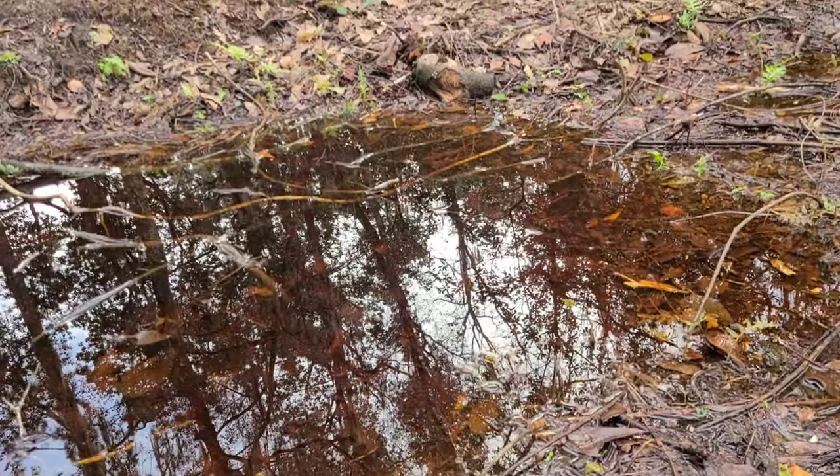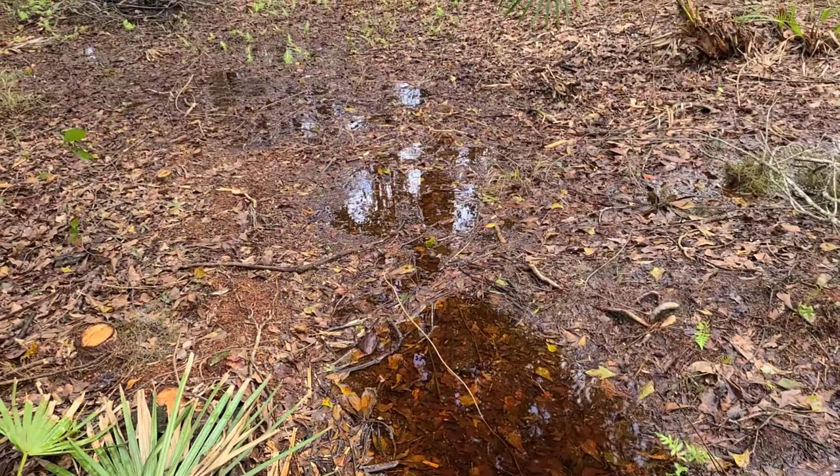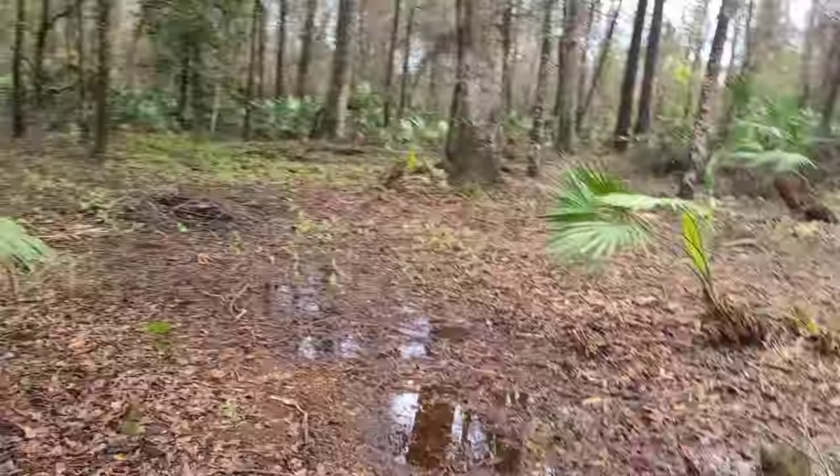Well hello, all my beautiful friends out there in YouTube land, and welcome back to the Hewitt Homestead. I'm coming to you from the tropical rainforest of Florida — at least that's what it feels like — because we've had a ton of rain lately. We are sitting in mud puddles, and as you can see, we've got standing water everywhere.